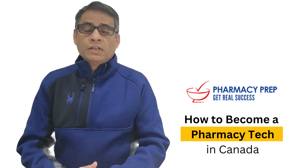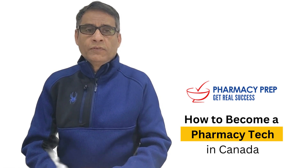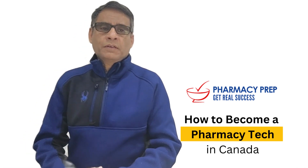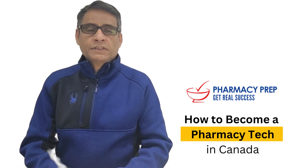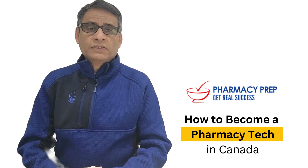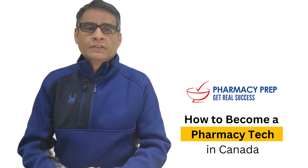This video is about how to become a pharmacy technician and how to get a pharmacy technician diploma here in Canada. Also, if you are an international pharmacy graduate, it covers how to get a pharmacy technician license here in Canada. In this short five-minute video, it gives you details step by step, very effectively, to help you build your career as a pharmacy technician.